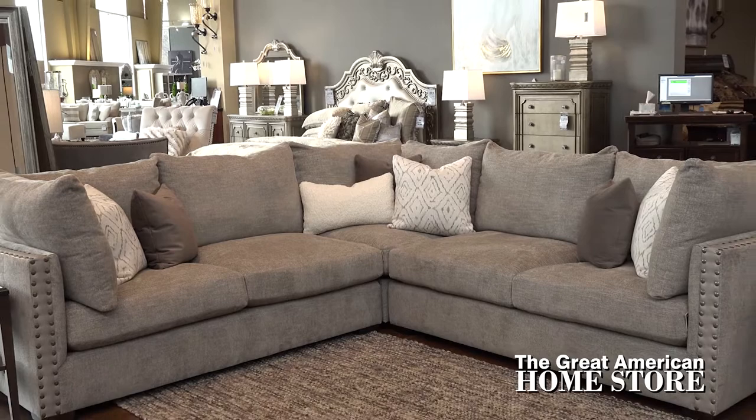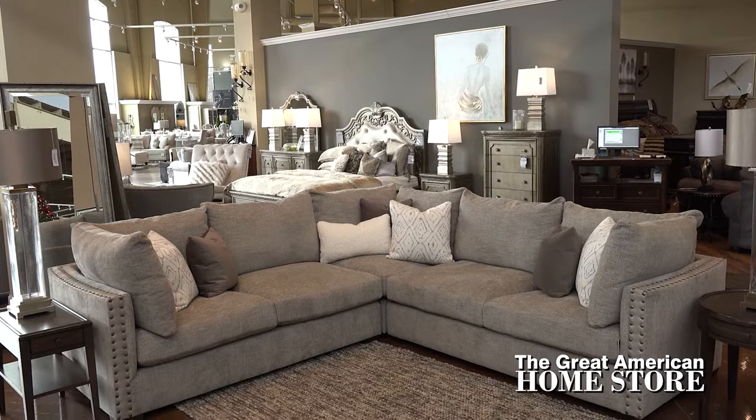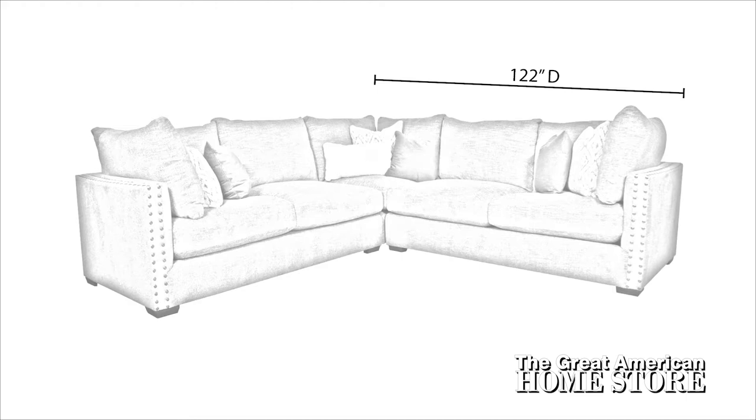This sectional measures 122 inches deep, 122 inches wide and a height of 37 inches. This is a large sectional, so make sure you check your space for a perfect fit.